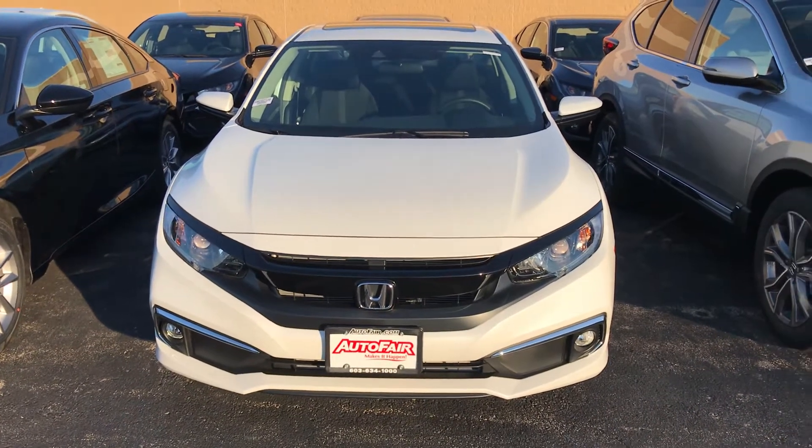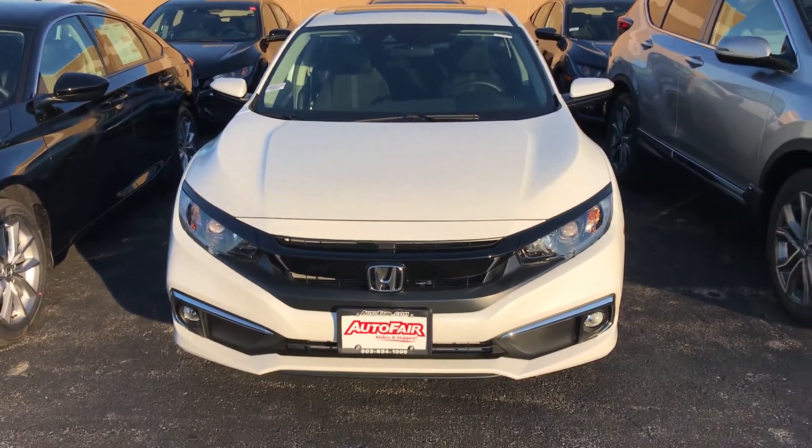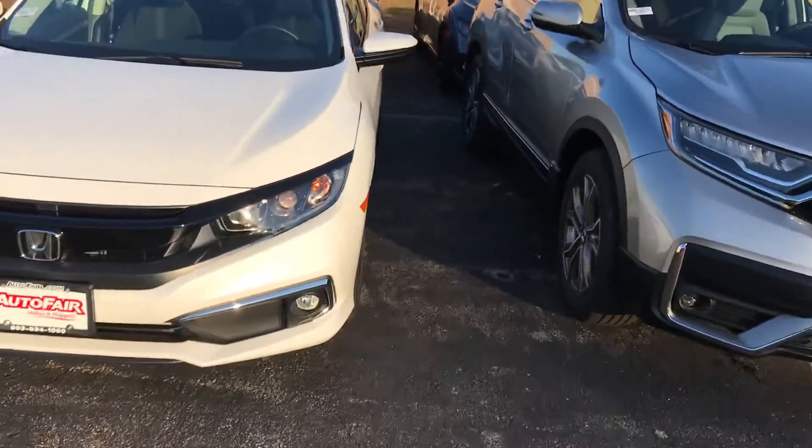Hi Michelle, this is George over at AutoFair Honda. I just wanted to give you a quick look at this 2020 Honda Civic EX that you're interested in and go through some of the features.